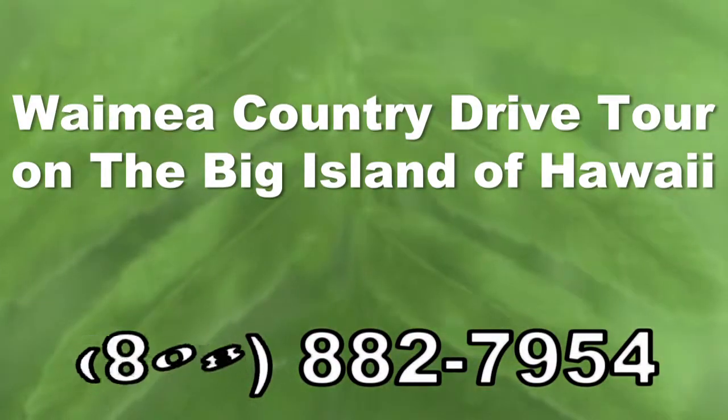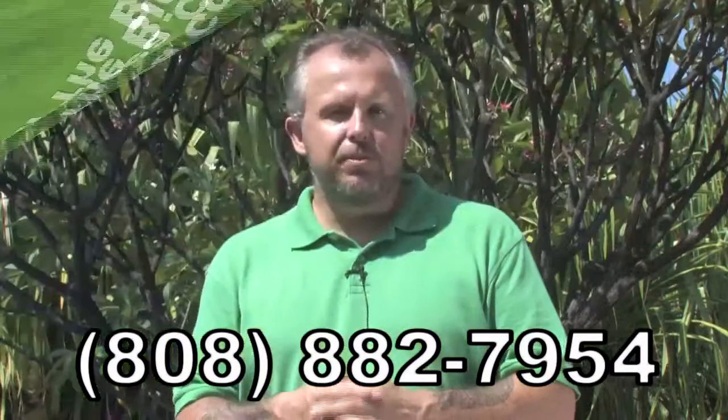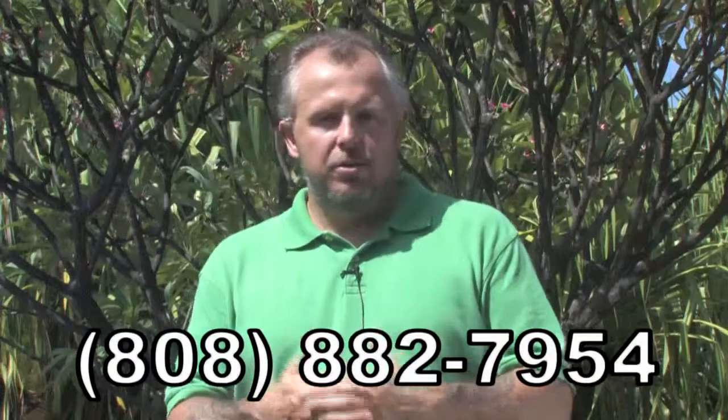There are so many things up here in the North Kohala District and a lot of things along the Kohala Coast. Another thing is the beautiful town of Waimea. We have three different towns — Kailua-Kona, Hilo, and Waimea — and Waimea has the most history.